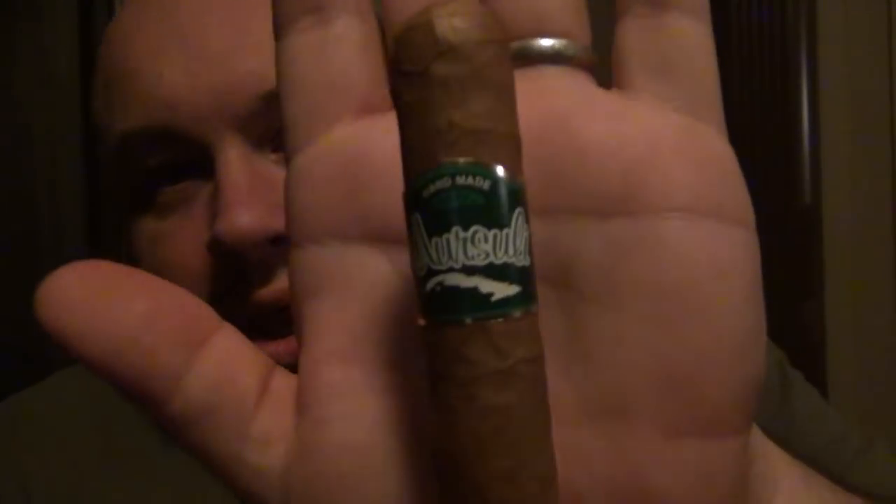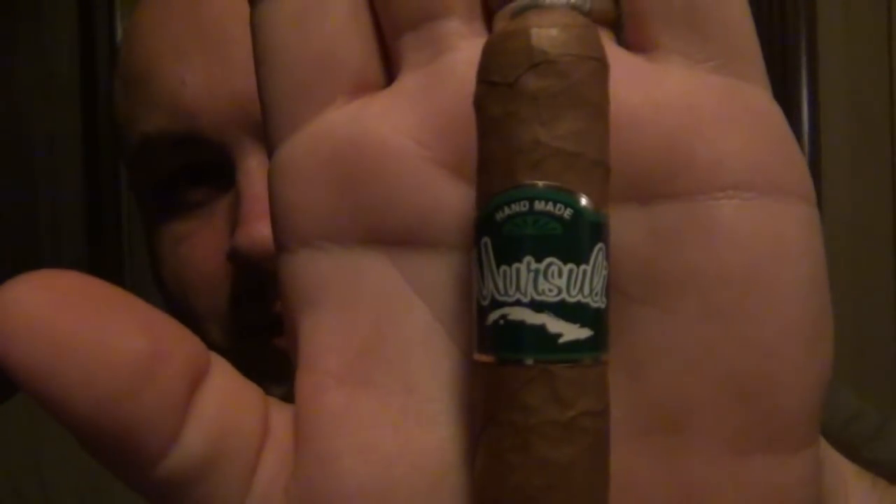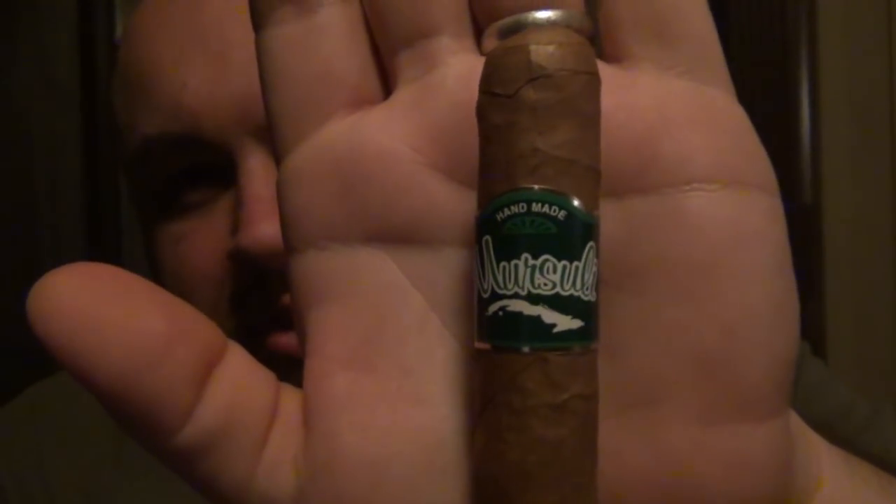I have a cigar here that is brand new to me. This is a Mersulli from Southern California and this was sent to me by a viewer who I talked to on Instagram — it's something they've smoked for a while and they want to know my opinion on it. I believe this is their Robusto, a 5x52. What's interesting about this cigar is I don't think distribution is very far — I think you can only buy these locally. I've never seen this brand or even heard of it through any major dealer.